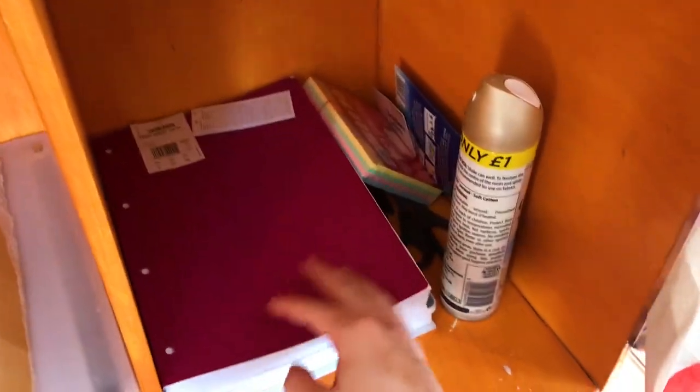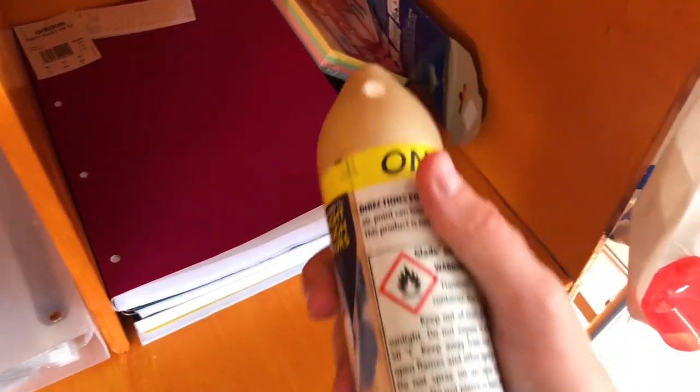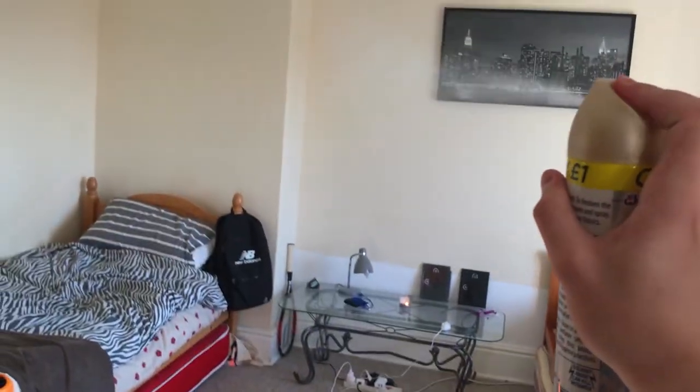Which I don't actually have a cable for, so if you're from Sussex and you've got a cable, hit me up — I'll definitely be taking that. I've just got a load of books. Some air freshener which I need to spray, because we're men, we smell. Pens.